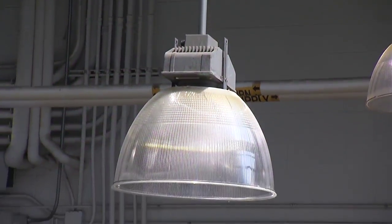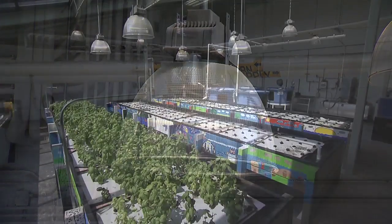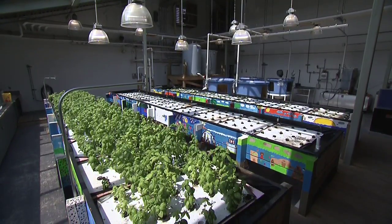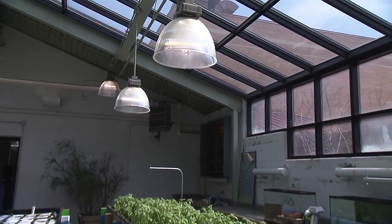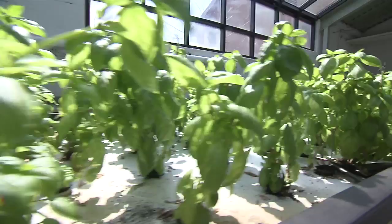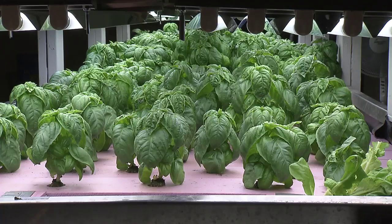Metal halide lights are also used in an aquaponic system. These grow lights put out an intense amount of light high in the blue spectrum. The individual bulbs can be expensive, and they do produce a considerable amount of heat, so you need to be sure that your space has proper cooling and ventilation. Metal halides are best for large plants, while fluorescents do better with small, leafy plants.